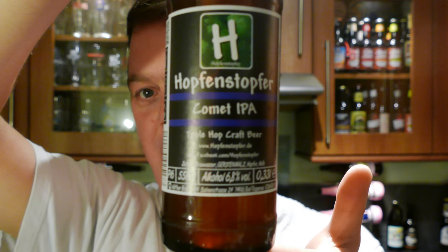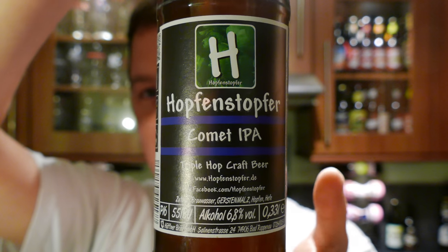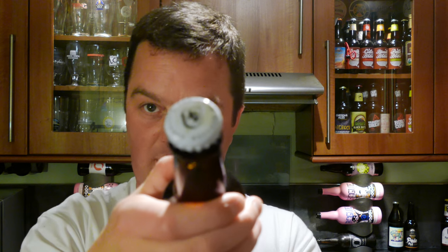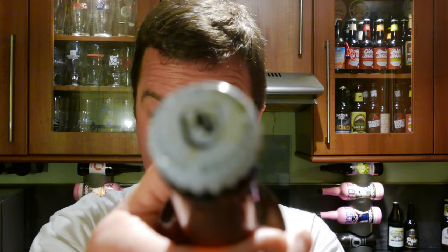It's beer o'clock on Real Ale Craft Beer. Today we've got a beer from Hopfenstoffer. It's a Comet IPA, described as a triple hop craft beer. It's 6.8% ABV and 55 IBUs. It's got a little bit of a Breaking Bad theme going on, especially with the chemistry lettering on there. Braubad Raffnu Hafner on the bottle cap — my pronunciation of German is awful, you'll have to excuse me.